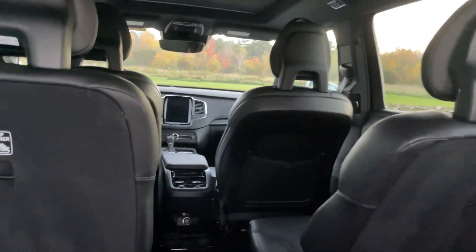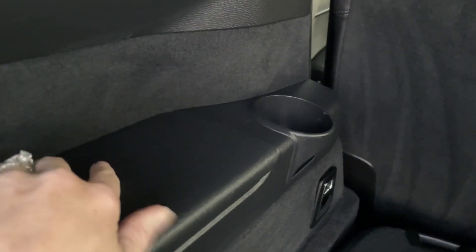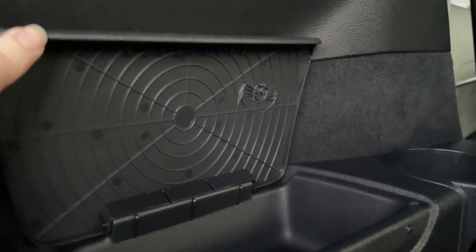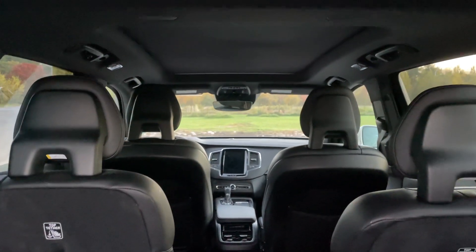There's four-way climate control, there's a little cup holder, vents in the back, and a black headliner.